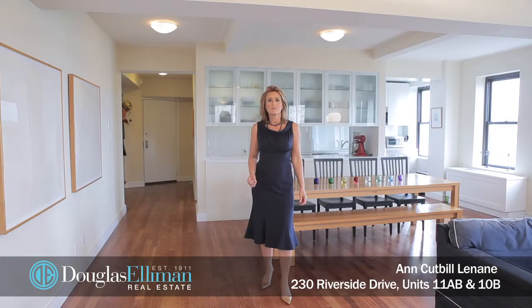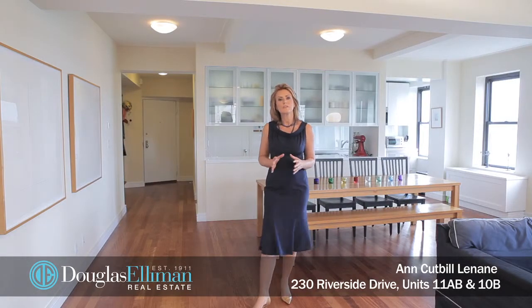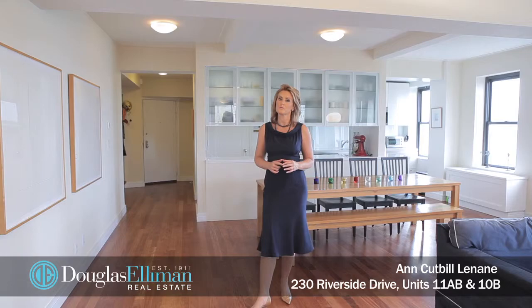Pets are welcome. Thanks so much for taking the time to watch this video, and I sure hope you give me the opportunity to show it to you in person.